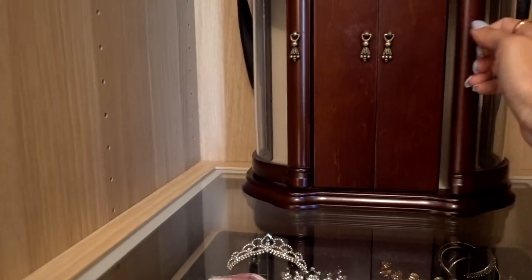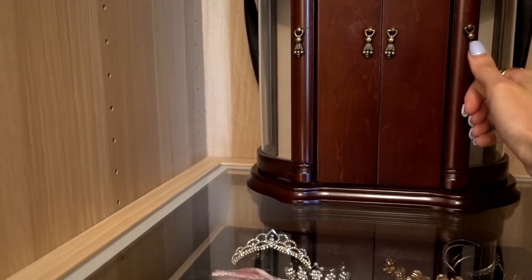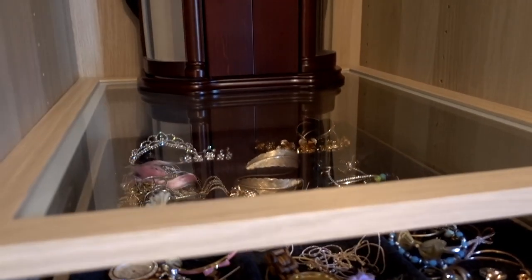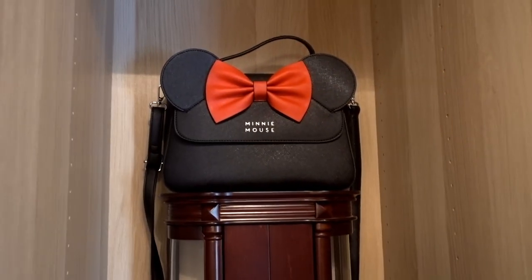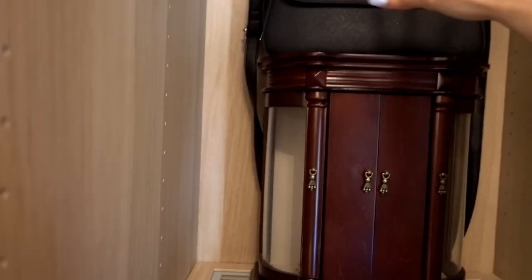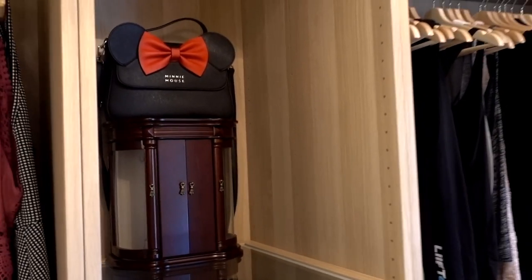This little jewelry organizer is from Bombay and Co. — it's a store in Canada, I think they have them in the States — and it basically holds all my jewelry, but I tend to use the tray a little bit more. And that beauty is from Loungefly. I actually found it was too big to bring into the parks, but I love it, so I just keep it on display in my closet.